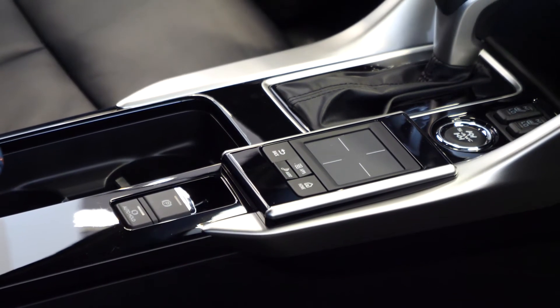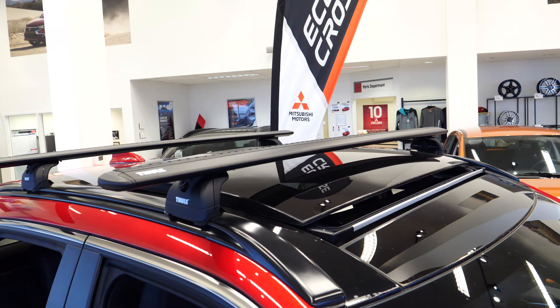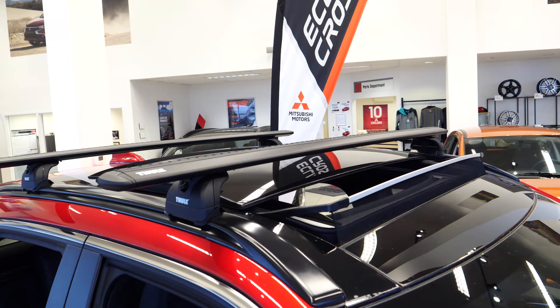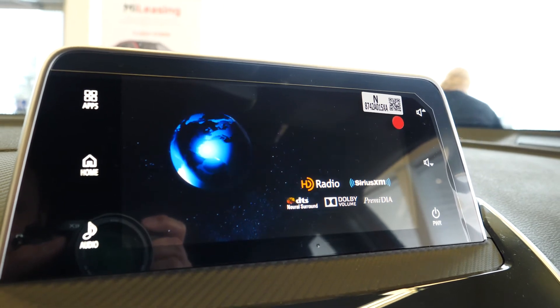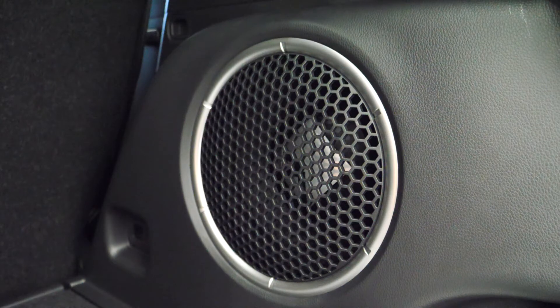When we go to the fully loaded Eclipse Cross GT, we'll also add power panoramic sunroof with dual sun shades, forward collision mitigation, adaptive cruise control, lane departure warning, a multi-view camera system, plus our 710 watt Rockford Fosgate sound system with nine speakers and a 10 inch subwoofer.